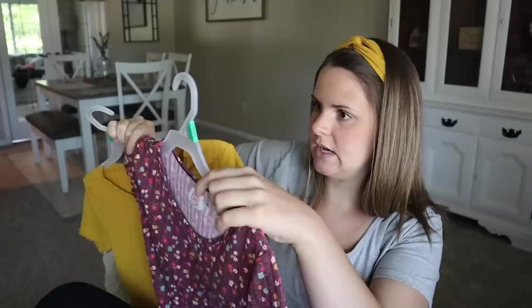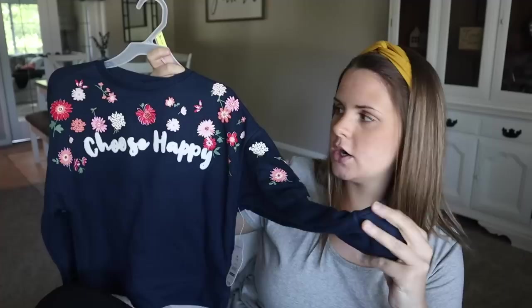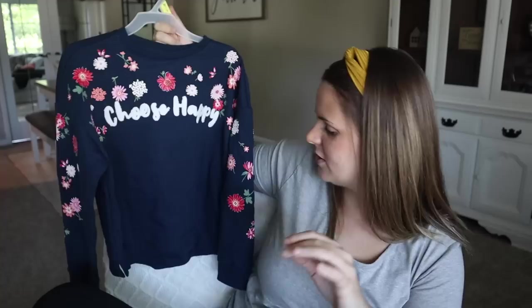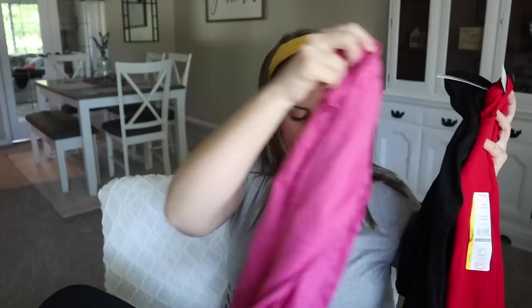I got this in a floral print — these were $6.94 each. And then this is more for when it gets colder — a thicker crew neck sweater type shirt. These were $11.88. This was really the only cute pattern they had; it just says 'Choose Happy.' I love to get her a bunch of basic tees from Walmart — they're $4.44. I got her a red one, black, pink, and burgundy/maroon color just to go with printed leggings or whatever.